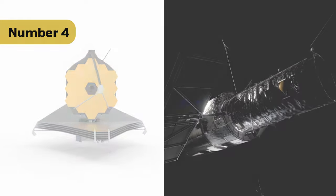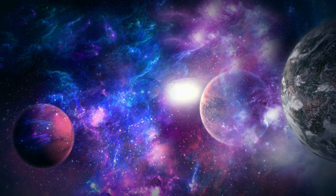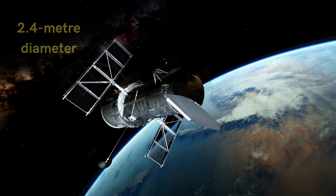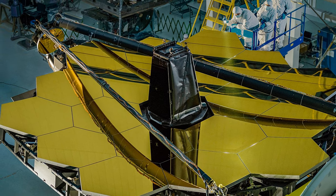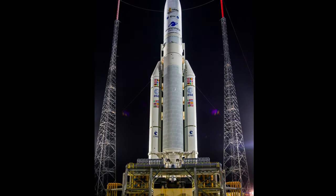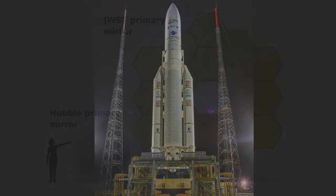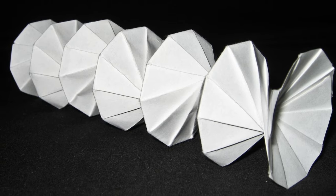Number 4: Webb always required far more advanced technology than Hubble, because it is designed to look back in time to when the universe was just born. The Hubble Space Telescope has a 2.4-meter diameter mirror, compared to Webb's 6.6-meter primary mirror with a 25-square-meter collecting area. Webb will not only take clearer images, but will also complete its tasks faster than Hubble. James Webb is so massive that to fit inside the Ariane 5 rocket, its wide mirror had to be folded in an origami style — a Japanese art of paper folding.